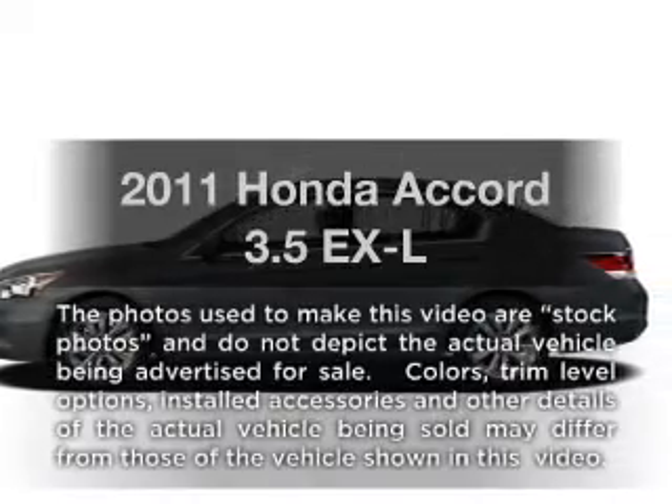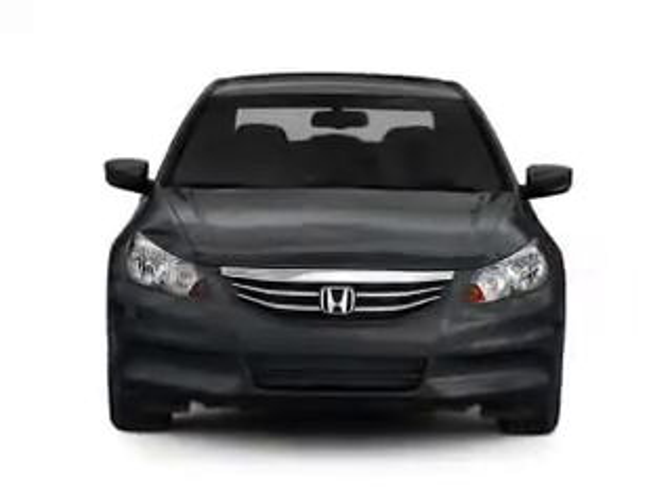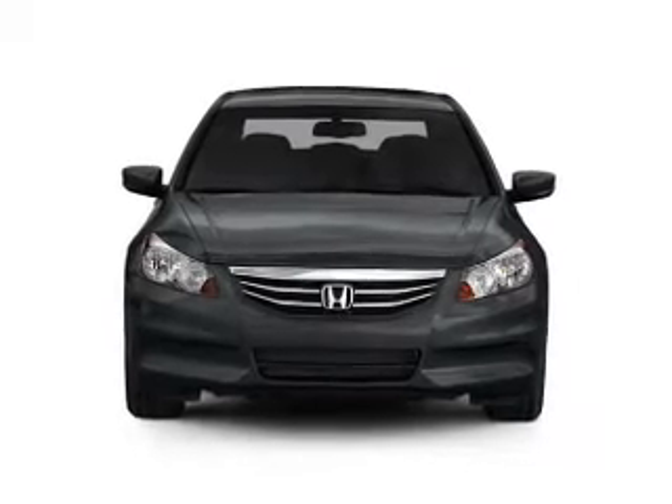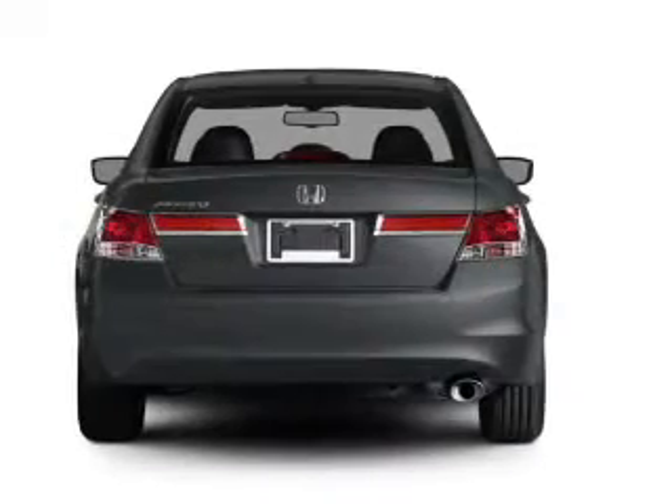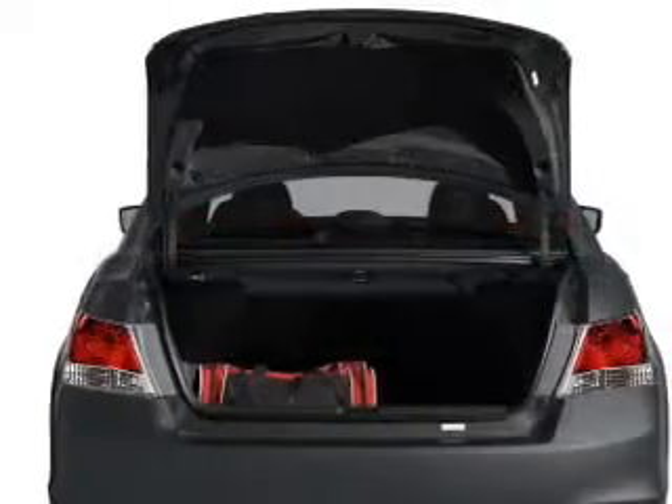Imagine yourself in this 2011 Honda Accord. If you're looking for an automobile with great attributes, look no further. With a solid six-cylinder engine that responds smoothly to its five-speed automatic transmission, premium wheels give a more luxurious look.